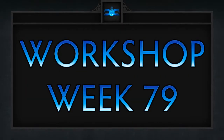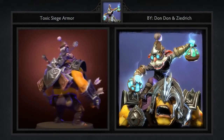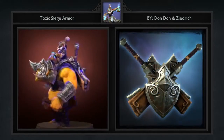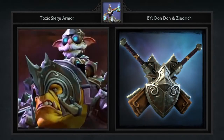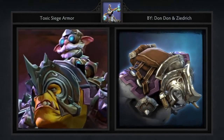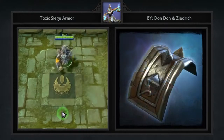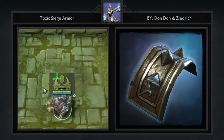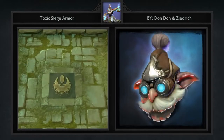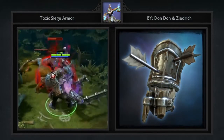Here are five favorite workshop items for week 79 in no particular order. First up we have the Toxic Siege armor set for Alchemists, created by Dondon and Zeitrich. It comes with eight items including a loading screen, backpiece, saddle, garb, pauldrons, bracers, flask, and a new head for the alchemist himself. Dondon has been known for having some of the highest quality submissions to the workshop, and this is no exception. In fact, this is probably the best alchemist set in recent memory. I particularly enjoy the fact that the focus isn't necessarily on the ogre but the alchemist himself, which is a nice change of pace.